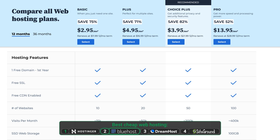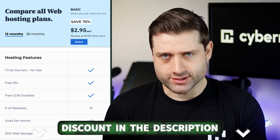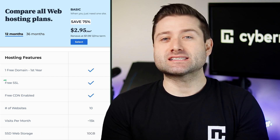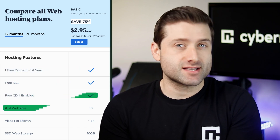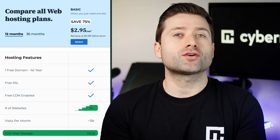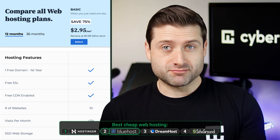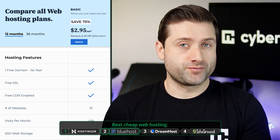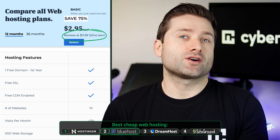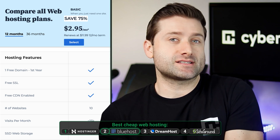Finally, Bluehost strikes a balance between affordability and features. While its entry-level plan is slightly pricier than Hostinger's, Bluehost compensates with free SSL, a domain for the first year, a basic CDN, and the ability to host up to 10 sites with a 10GB overall storage limit. At $3 a month, it's a solid introduction. When it comes to renewals, Bluehost falls in the middle — real pricing starts at around $12 a month, not as cheap as Hostinger but not as expensive as SiteGround.